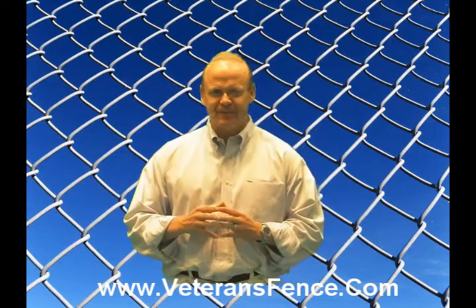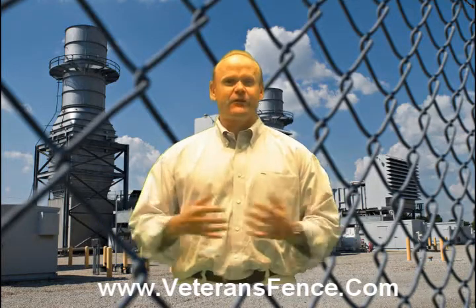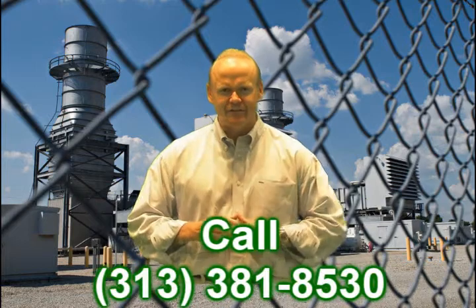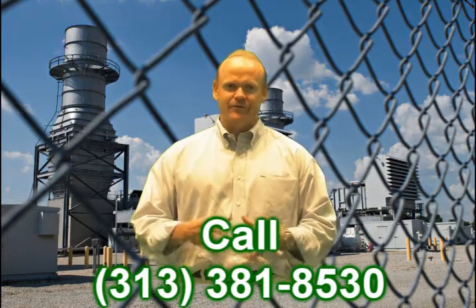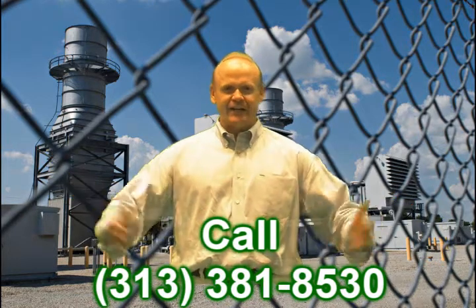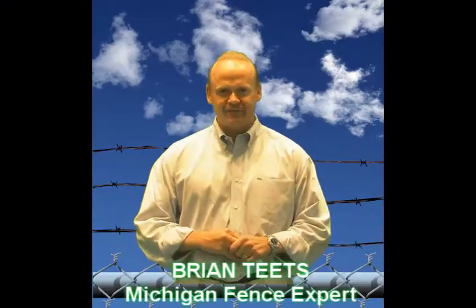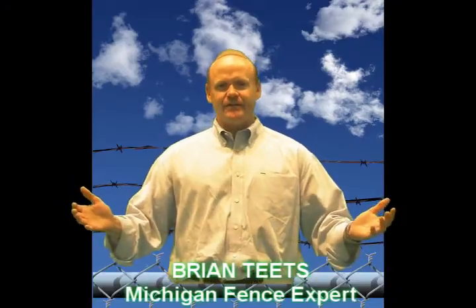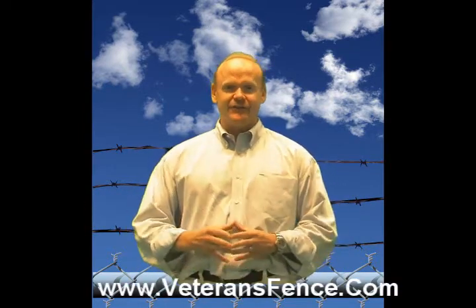My company, Veterans Fence, has been building fence in the Southeastern Michigan area for over 40 years — family owned and operated. When you call us at 313-381-8530, you'll probably either see me in person or my father, Jim Teets, who's been in the business for over 40 years. Thanks for stopping in. I hope I can answer all your questions about chain link fencing. My name is Brian Teets, Veterans Fence. You can reach us at www.VeteransFence.com or email me personally at Brian@VeteransFence.com.